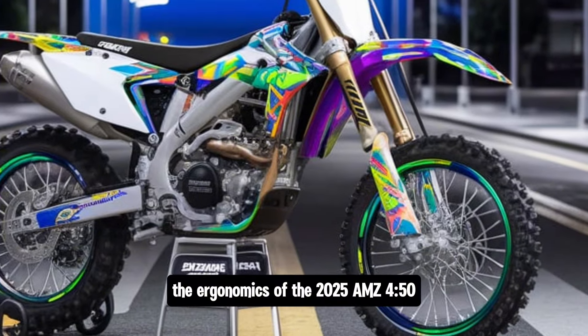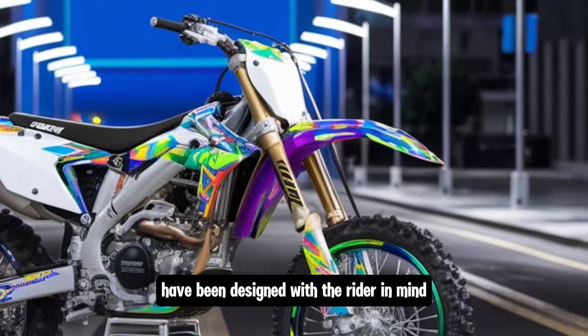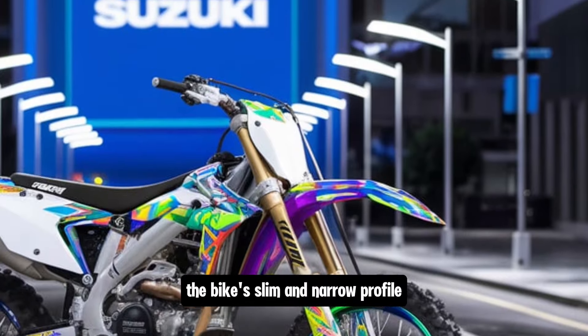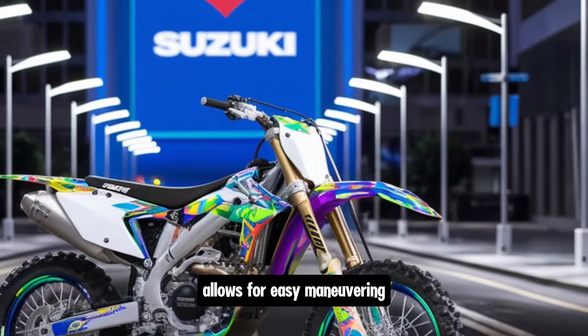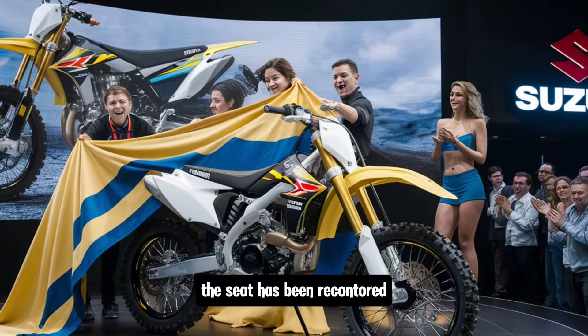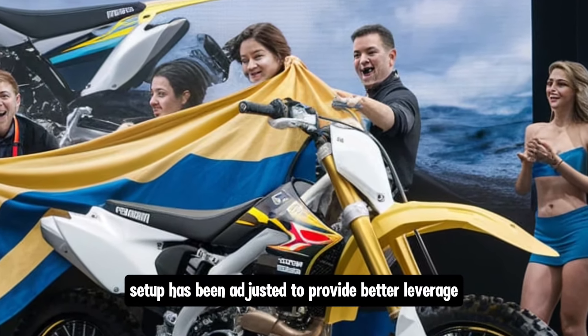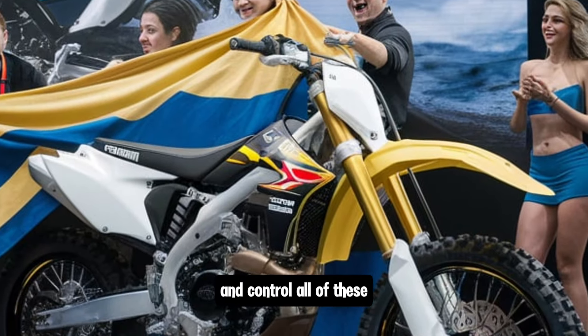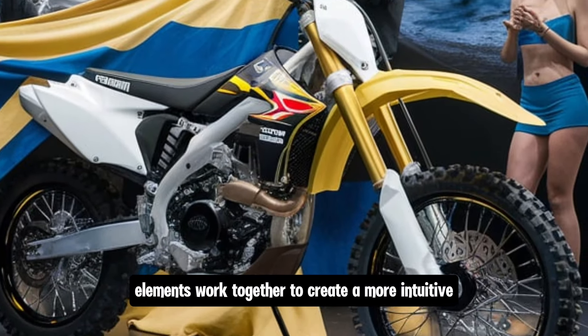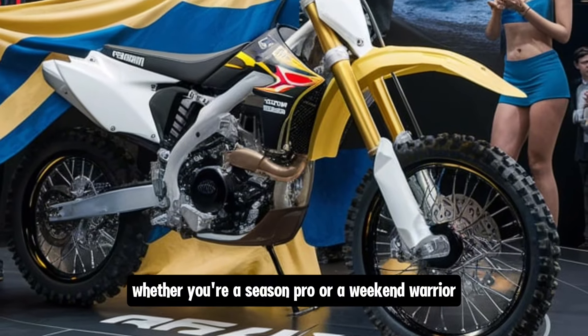The ergonomics of the 2025 RM-Z450 have been designed with the rider in mind. The bike's slim and narrow profile allows for easy maneuvering, especially when standing on the pegs. The seat has been recontoured for greater comfort over long rides, and the handlebar setup has been adjusted to provide better leverage and control. All of these elements work together to create a more intuitive and comfortable ride, whether you're a seasoned pro or a weekend warrior.